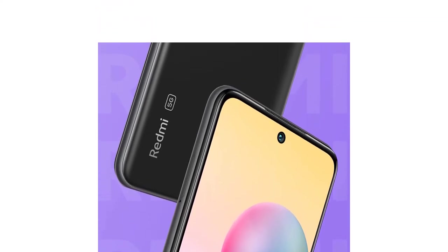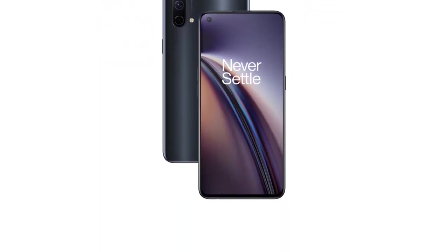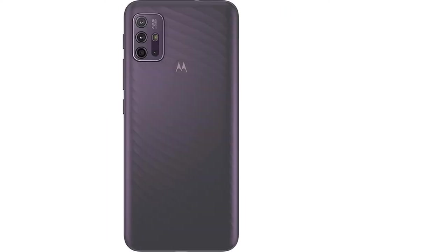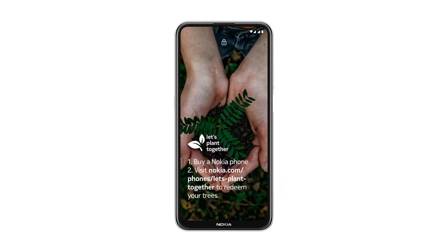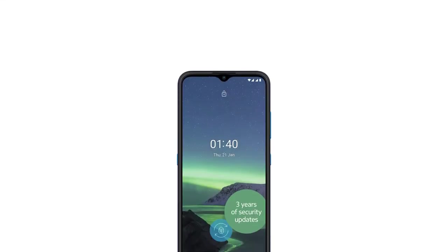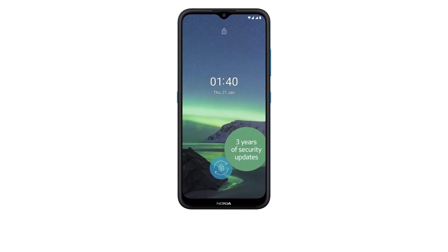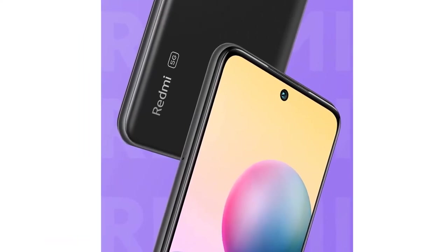Smartphones have become ubiquitous with modern life, but some of the costs associated with the latest models can be eye-watering. Luckily, as technology improves, the demand for cheaper mobile phones has also grown, and now some of the best-budget smartphones on the UK market can easily compete with flagship devices for everyday tasks, and offer a good camera and battery to boot.